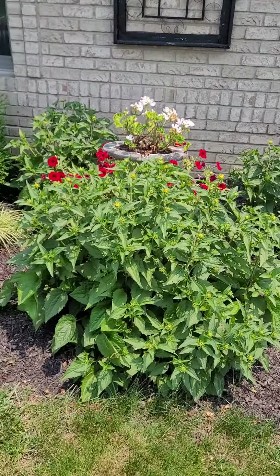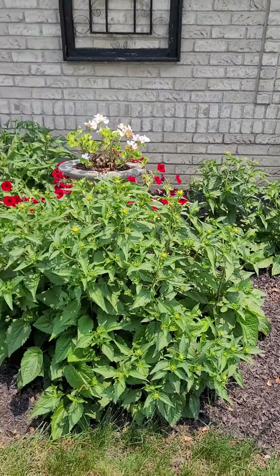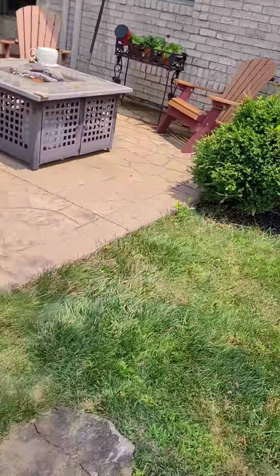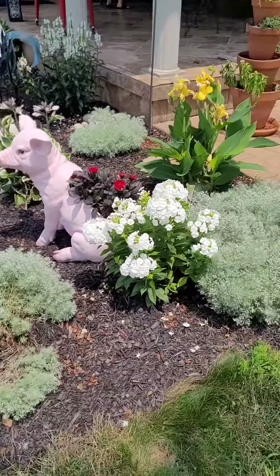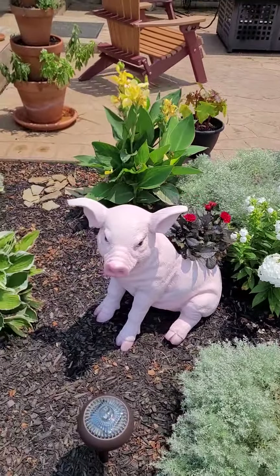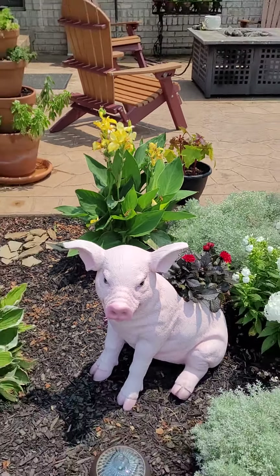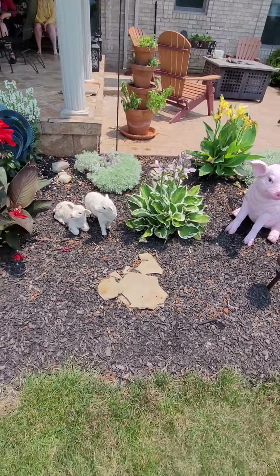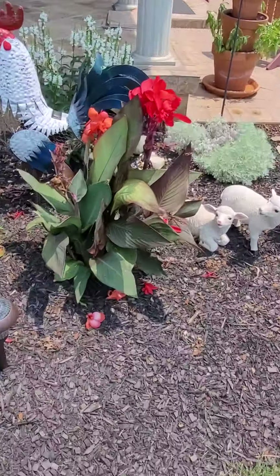Look how much these things have grown since you've been here. I'll tell you what they were, but I don't know the names of everything. Here's the good side — this is awesome, all these flowers look so cool. Look at these guys, look at those canas!